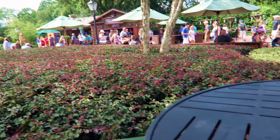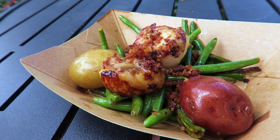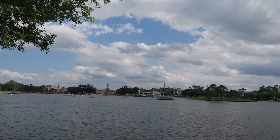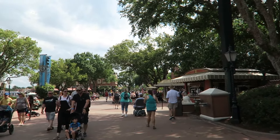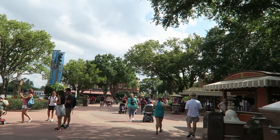We stopped at Northern Bloom in Canada and I got the seared scallops with potatoes and green beans. I've had this before so I'm not going to review it again, but it is tasty. It's a beautiful day — it's hot, but not as humid as it's been the rest of the week.